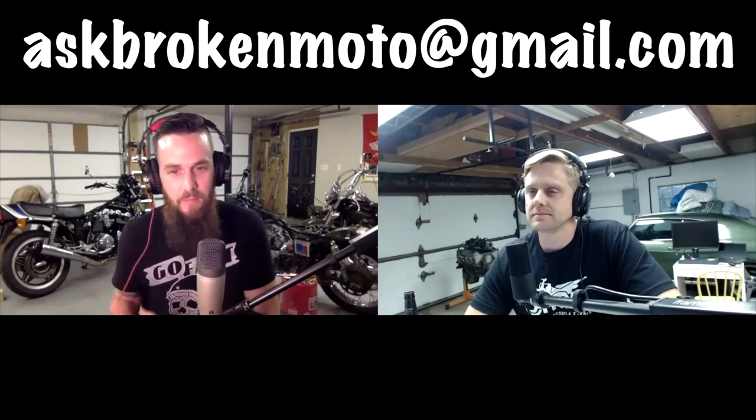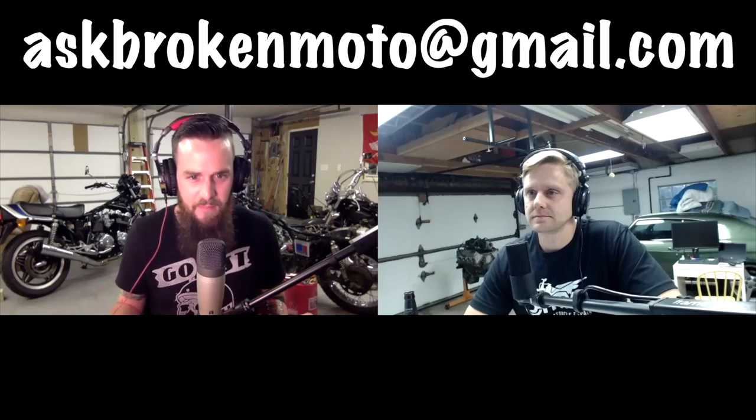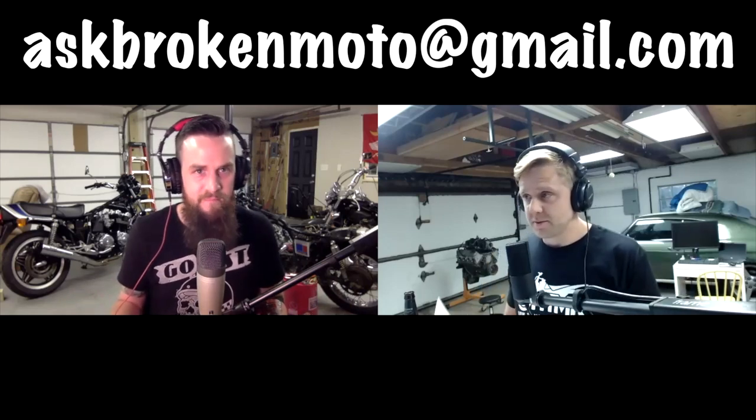To make it more helpful, we need info like the year, make, model, mileage — very helpful — and what was the last thing you worked on or replaced. As much information as possible gives us something to chew on. Videos are really cool and we can share them here. If you upload to YouTube, make sure we're able to download that video. The email is askbrokenmoto@gmail.com.